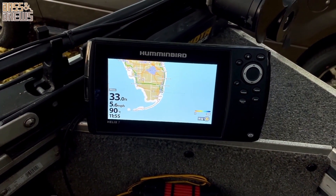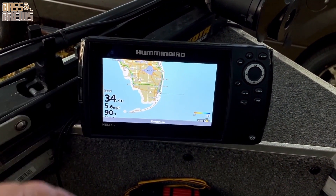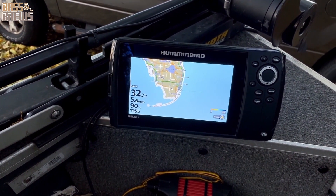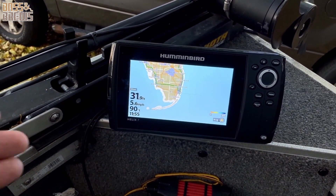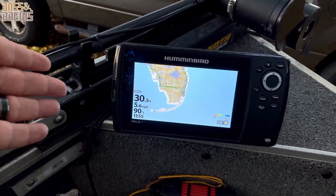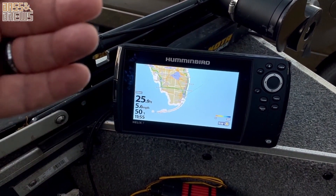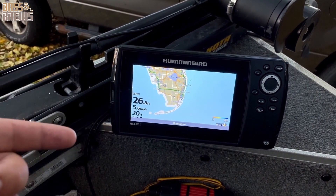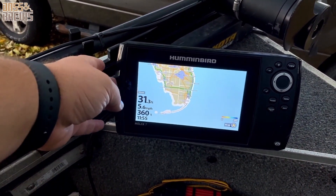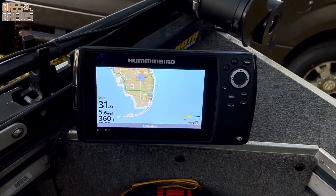The Humminbird is super limited. You have to buy an extra card — it slots in right here on the side — for your state or region, and those add up to about $100 or more per card. If you're traveling to a different area, you have to have multiple cards for multiple areas. On top of that, even those paid cards don't have as many local lake maps as the Garmin does pre-loaded. That is a definite win for the Garmin over the Humminbird.